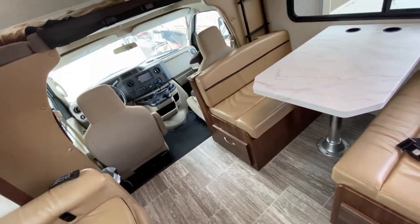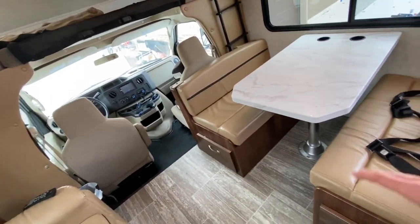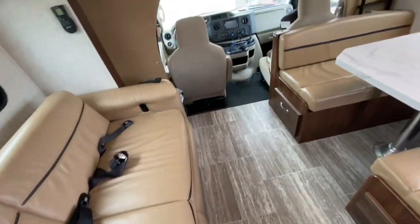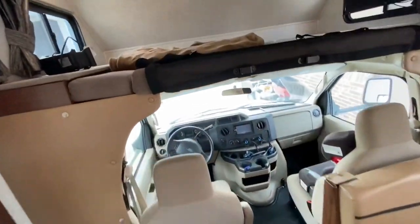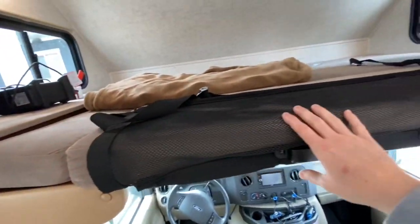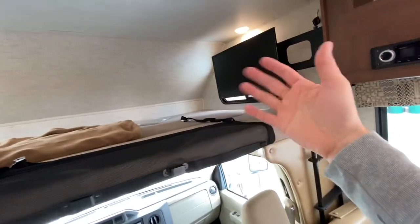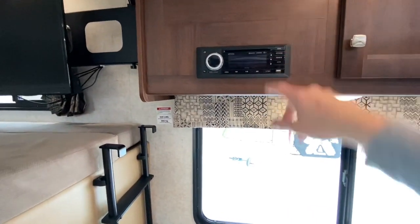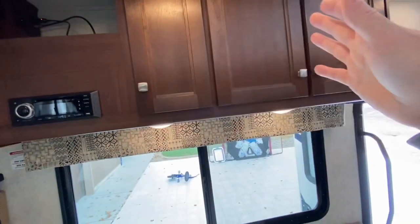So that's four seatbelts total - you can have two kids here and two kids there, all safely buckled. You've got your cab area and a great big bunk overhead. There's a removable bunk cushion up there. The TV is on a manual swivel, and here's the entertainment system with DVD and some storage above.